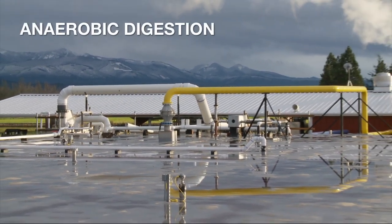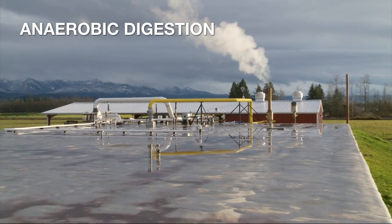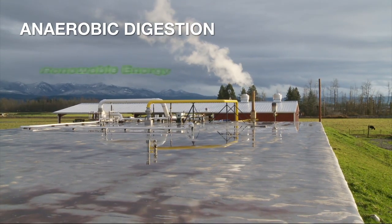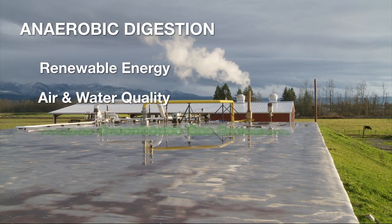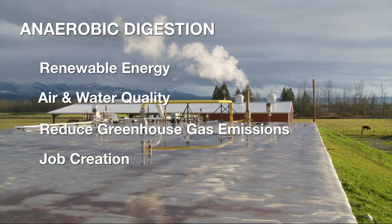Anaerobic digestion is a promising technology offering many benefits to society. Far too often, though, this method of organic waste treatment is touted only for its ability to produce renewable energy. However, anaerobic digestion also helps improve air and water quality, reduce greenhouse gas emissions, and can even be a source of job creation for local economies.